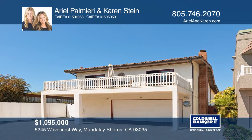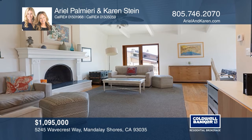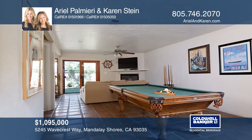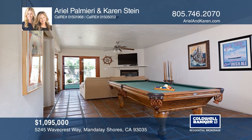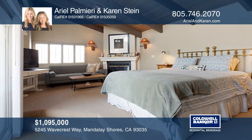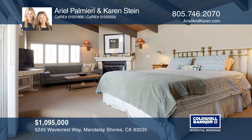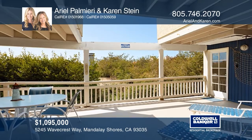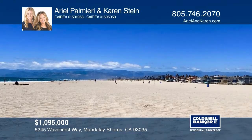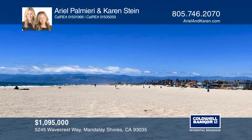This spacious Mandalay Shores beach home features an indoor-outdoor lifestyle ideal for enjoying ocean breezes, dining al fresco and entertaining. There are four bedrooms, a game room, three fireplaces, a private backyard and two large decks. The second-floor master features a fireplace and vaulted ceilings. The home is located only a half block to the beach. Ready to take the next step? Contact Arielle Palmieri and Karen Stein.